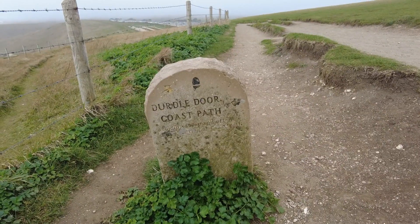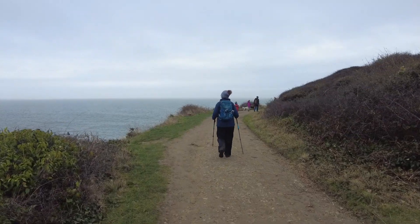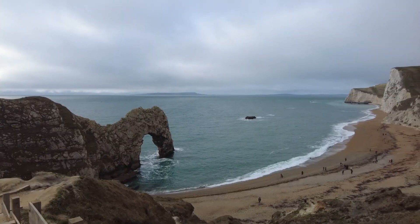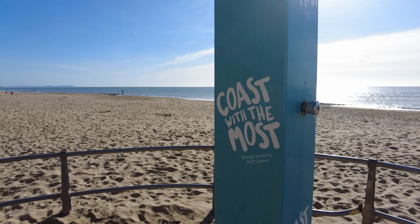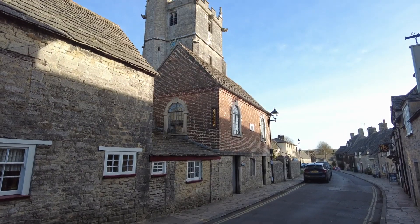We're in Dorset in the south of England for a few days. Join us as we hike some stunning coastline, visit seaside towns and step back in time in a beautiful picture-postcard village.